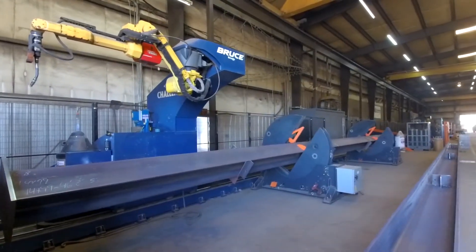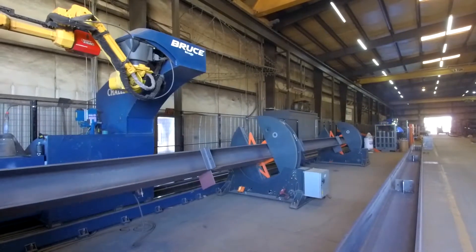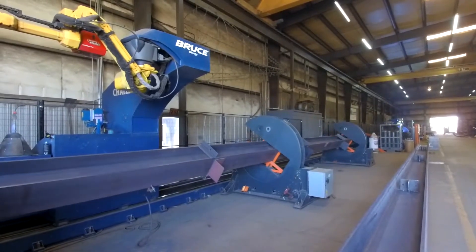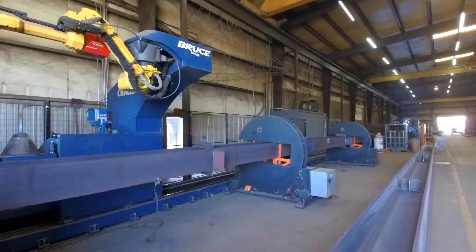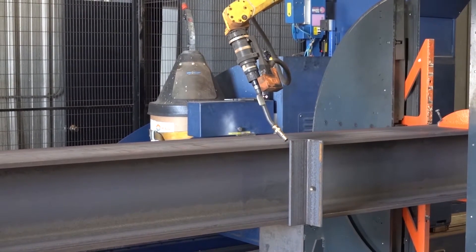What you see here behind me is the Ocean Challenger robotic welder. This amazing machine only occupies 60 foot by 15 foot of floor space, about the space of one welding bay. But this machine, on a single shift, will replace five welders.